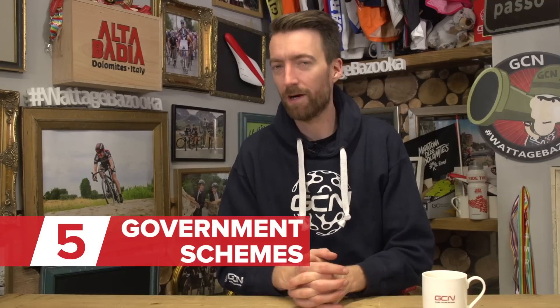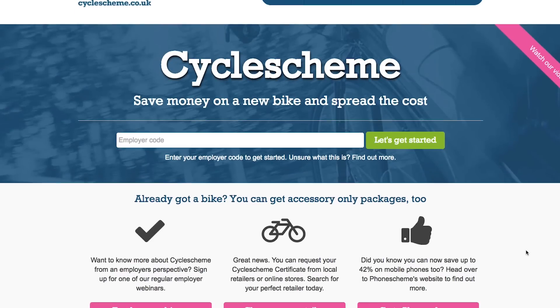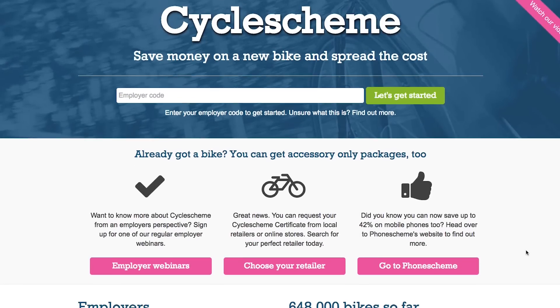Now this next tip is not going to be applicable to all of you. However, in certain countries around the world, you can save money on your next bike purchase through your employers and the government. That's right, here in the UK, we have something called the Ride to Work Scheme, which allows you to purchase your next bike completely tax free, which is always a bonus.